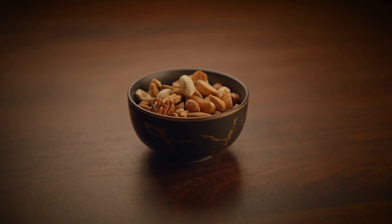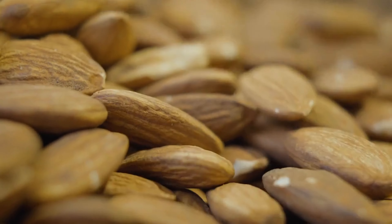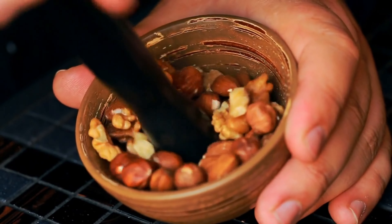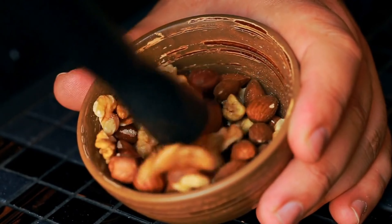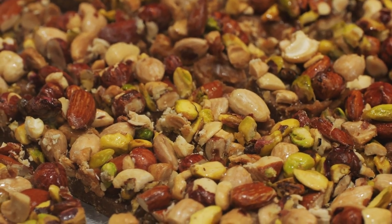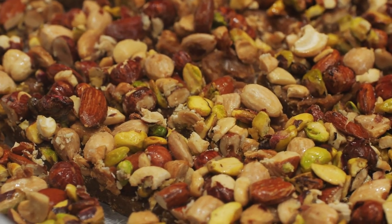Along with healthy fats, particularly omega-3 fatty acids, which are beneficial for heart health. The nuts also add a satisfying crunch and fiber, helping you feel fuller for longer. Whether enjoyed as a quick snack or a filling breakfast, this duo brings together the best of both nutrition and flavor.